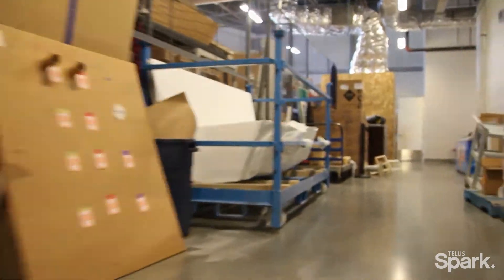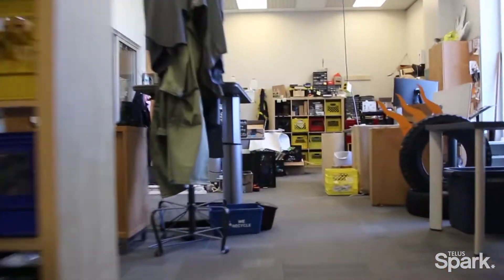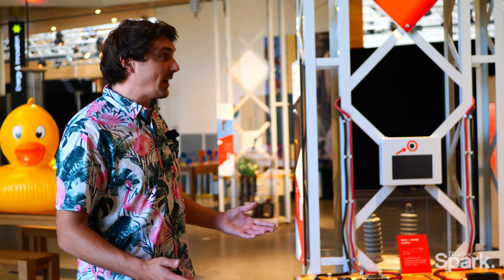In this project we're going to be taking you behind the scenes of Telespark, a leading science center where you will be designing and creating your very own prototype of a science exhibit.